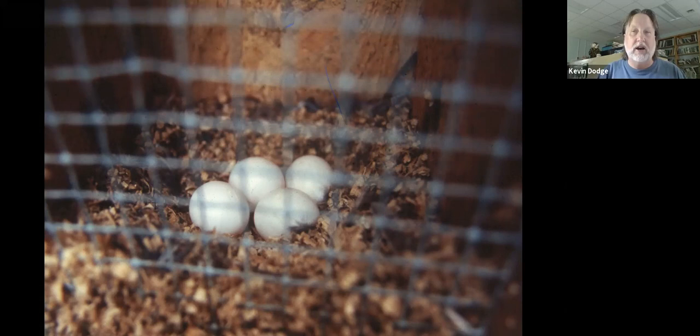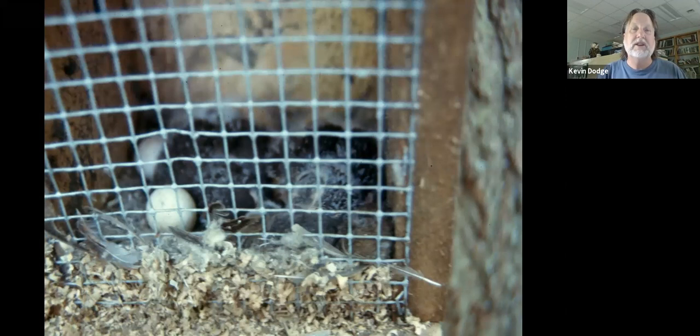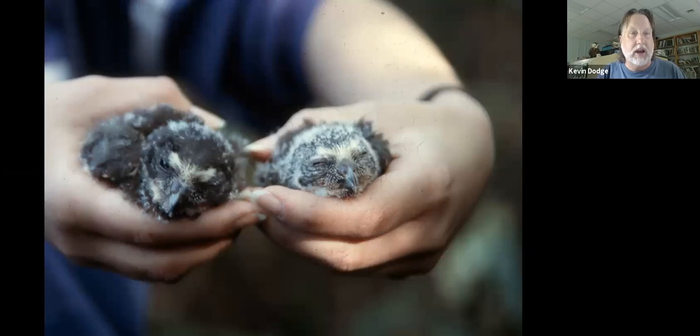We went back a few days later and found eggs — this was the first documented nest of a northern saw-whet owl in Maryland. We came back a couple weeks later: two of the eggs didn't hatch, they were infertile, but these are two young northern saw-whet owls — the first ever found in Maryland. An interesting detail: right in the nest was part of a swamp sparrow and part of a southern red-backed vole — nature teaching us it's okay to sleep with your food.